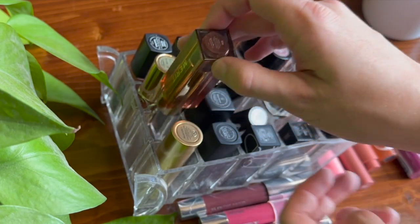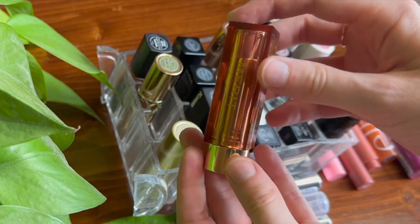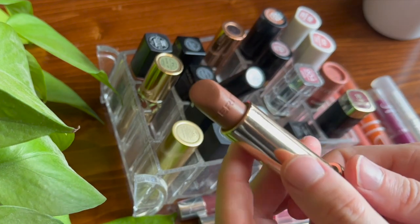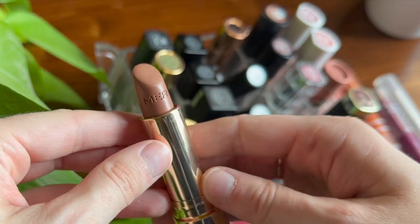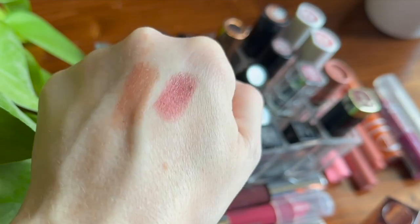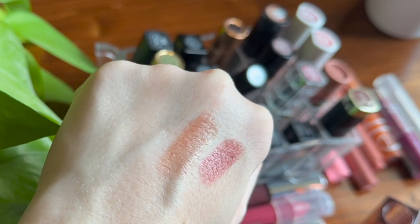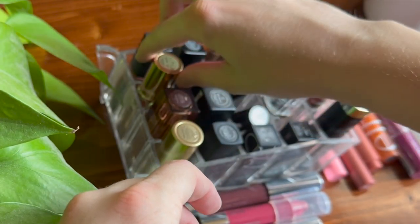I also have one lipstick from Merit, the shade Slip, which is the super neutral shade. It has very pretty packaging with a nice insignia on the bottom, and Merit stamped on the bullet itself. This is one of my favorite formulas — it's sheer, super comfortable, not too balmy, super lightweight on the lips. It's kind of like a satin, just uber comfortable. I would love to get more shades in this formula.